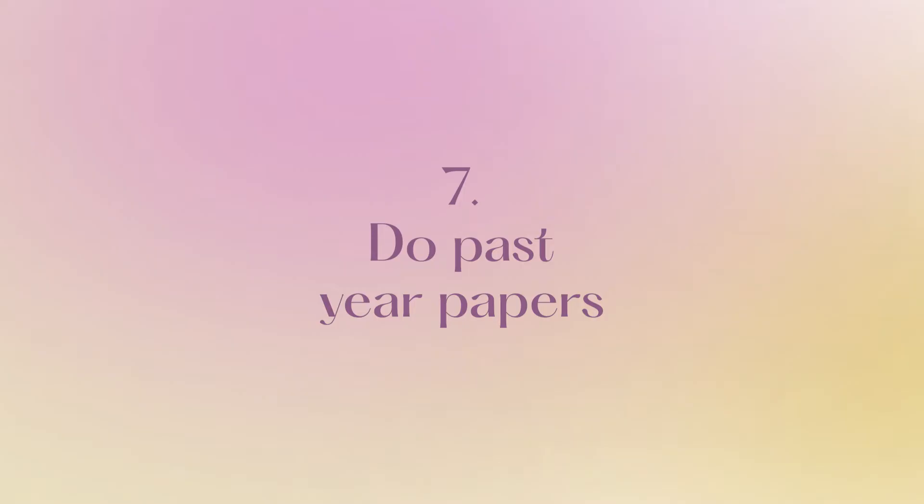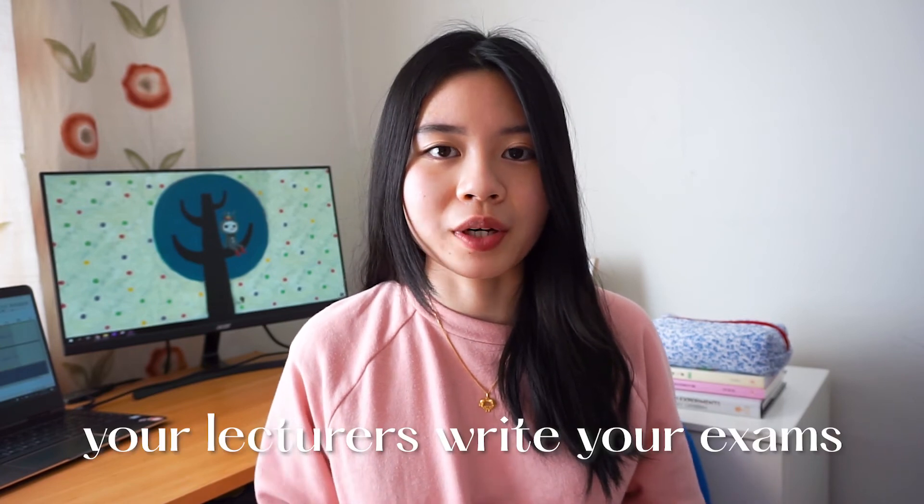Tip number seven is to do past year papers. I've learned that the most effective way to prepare for university exams is to do past year papers. Unlike high school exams where the exams are written by an external examination board like NZQA, in university the exams are written by your actual lecturers, so they know what's going to be in the exam and they don't want to fail you. Doing lots of past year papers will give you a very good idea of what to expect, and they usually reuse questions.